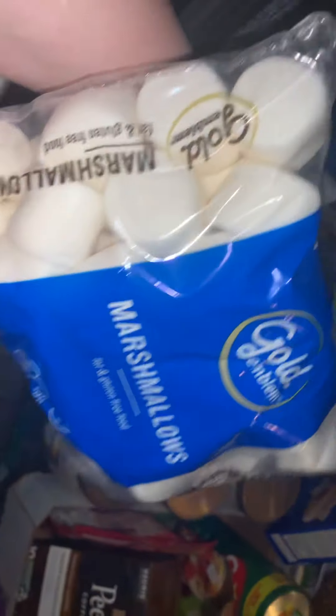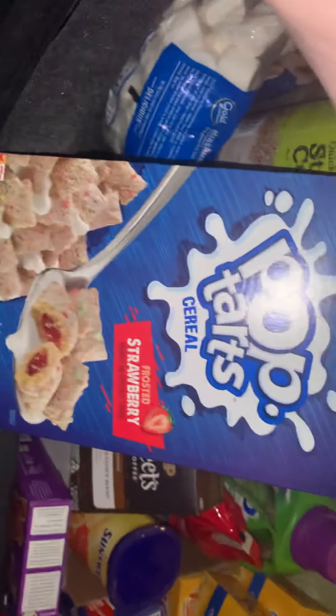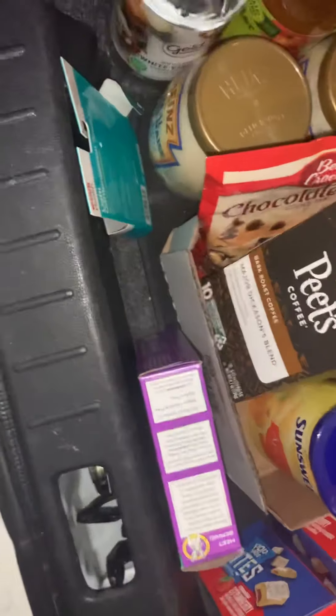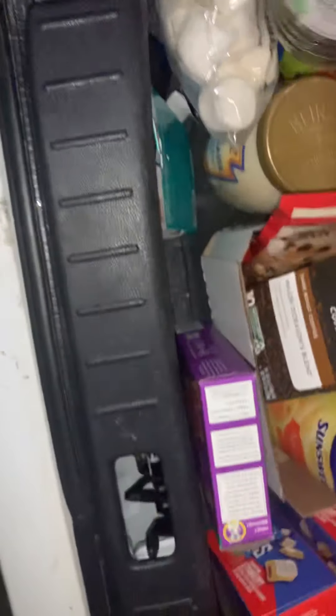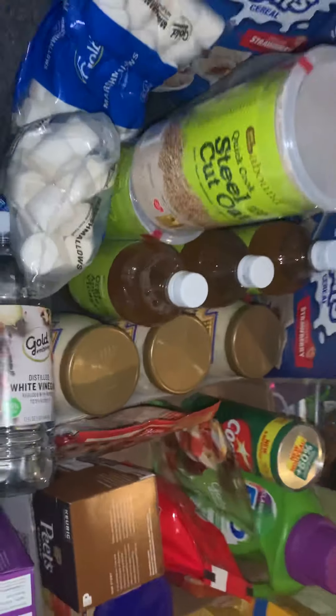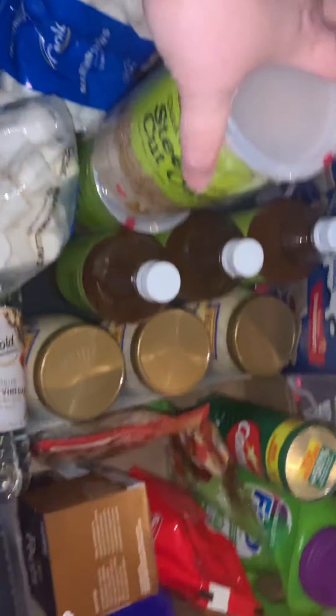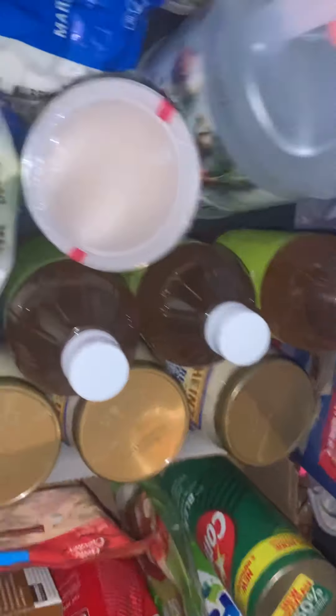I got three packages of marshmallows, three Pop-Tart cereal — actually looks pretty good. None of these are expired, mind you. A bottle of distilled vinegar. Three bottles of organic apple cider. If you don't know, it says on there 'contains mother of vinegar.' So if you turn it upside down you see all that fuzzy stuff — well, there's nothing wrong with the vinegar. That's just the mother in it. That's the stuff that if you're using it for dietary purposes or cleaning, it helps. And then I got a big jug of vinegar here.